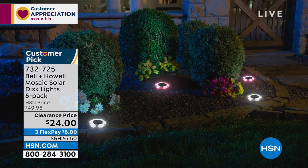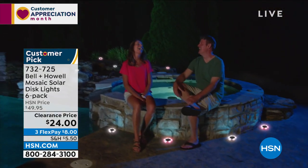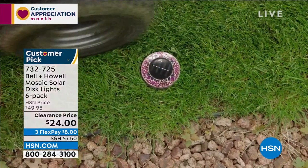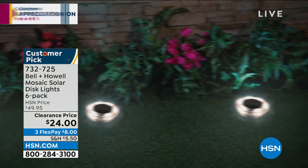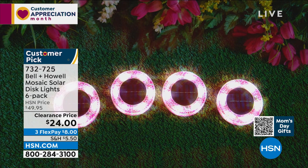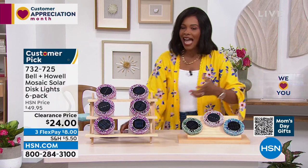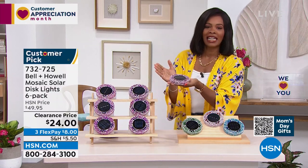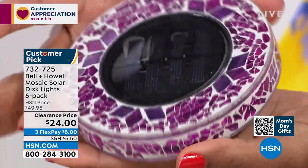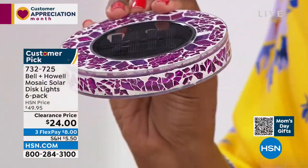Let's talk about light from Bell and Howell. Bell and Howell is known for quality, award-winning light. This is the Mosaic Solar Disc light set — and I say set because you're getting six of them. You know how they work: they use the power of the sun. You don't need to buy batteries. You set them out, make sure they get sunlight, and when the sun goes down the light comes on — a beautiful, bright, decorative light.